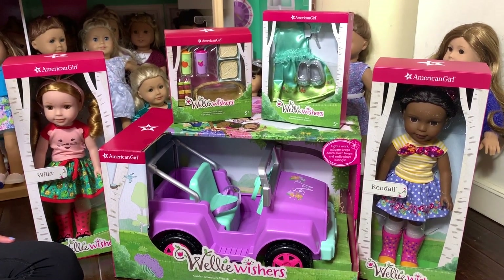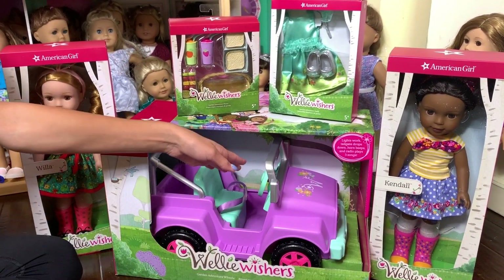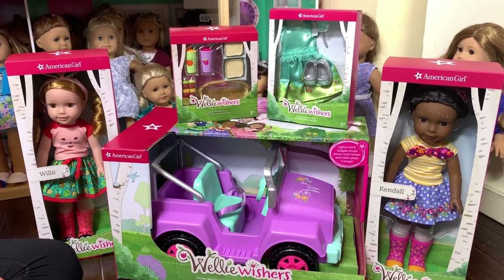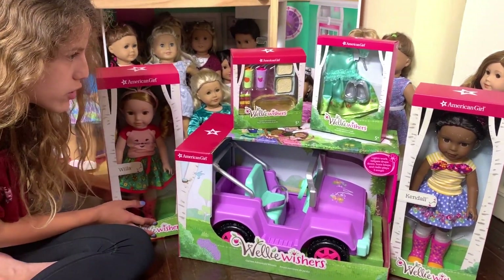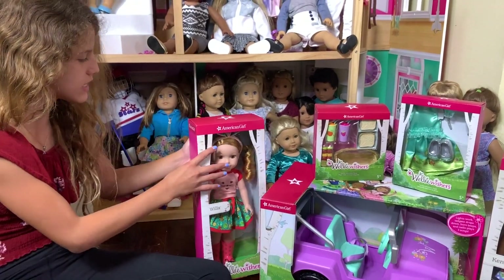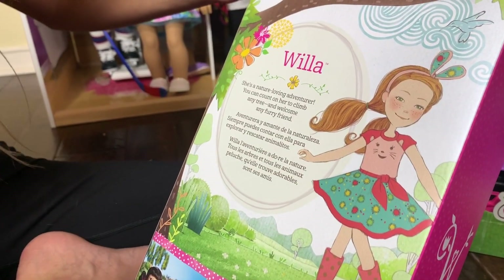I do not really have any Welly Wisher things, so this is really exciting because I now have one of the bigger items — food, a new outfit, and dolls. I'm so excited! So let's open up the dolls first. Let's open up Willa — she's a nature-loving adventurer.